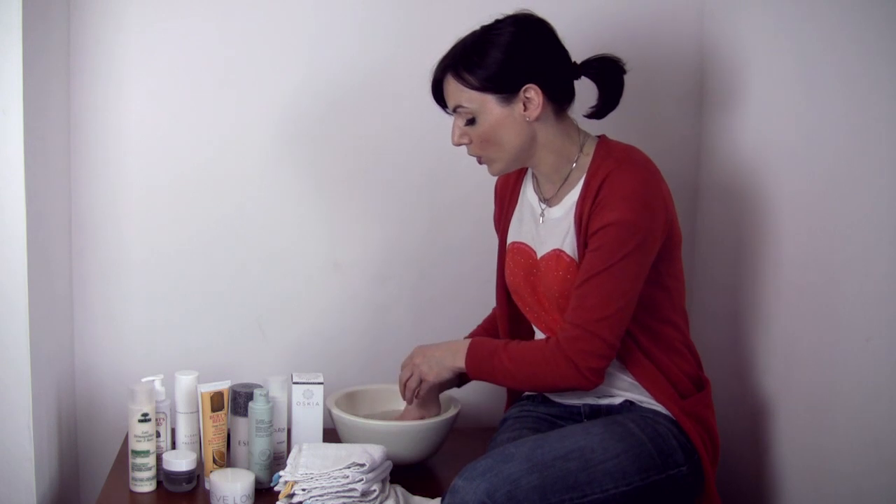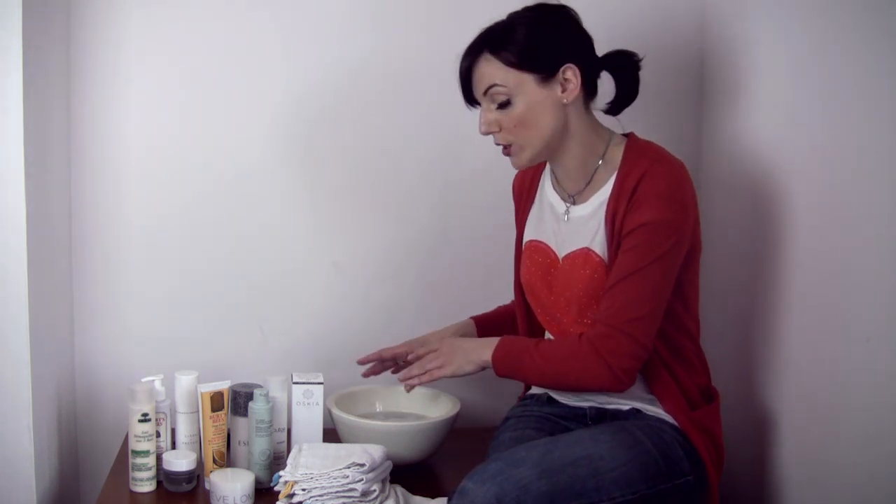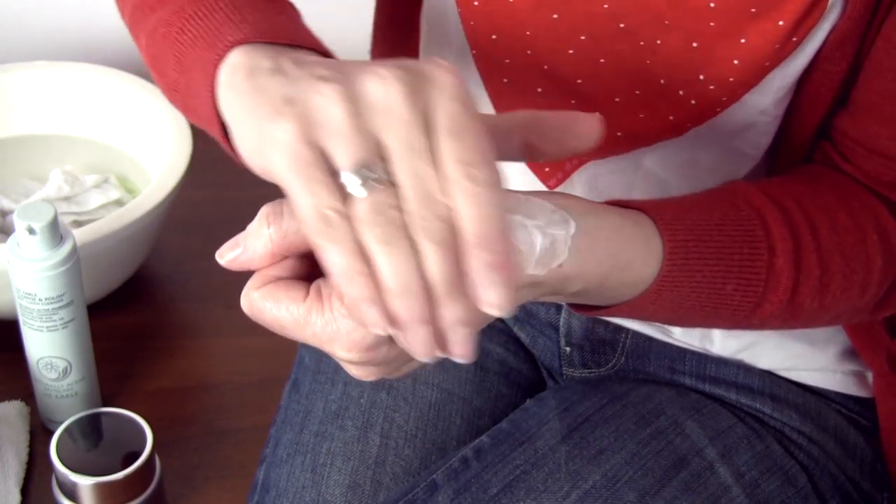Soak your cloth in hand-hot water — as hot as you can go whilst remaining comfortable. Take your cleanser — this one's by Liz Earle, it's my favourite. Put a pump of it on the side of your hand, then massage it into your face to loosen your makeup. You will be able to feel your mascara loosening. You don't need a separate eye makeup remover with this method — a nice rich cleanser will take off everything: eyebrows, eyelashes, everything.